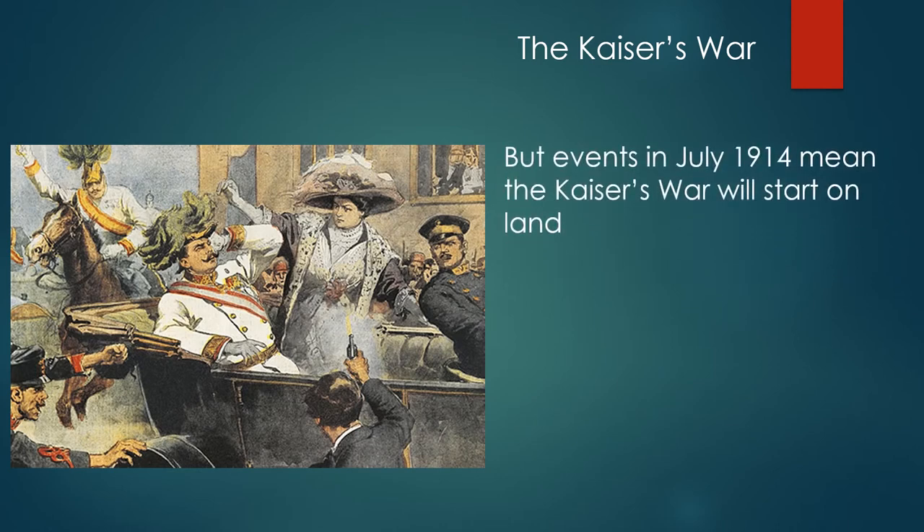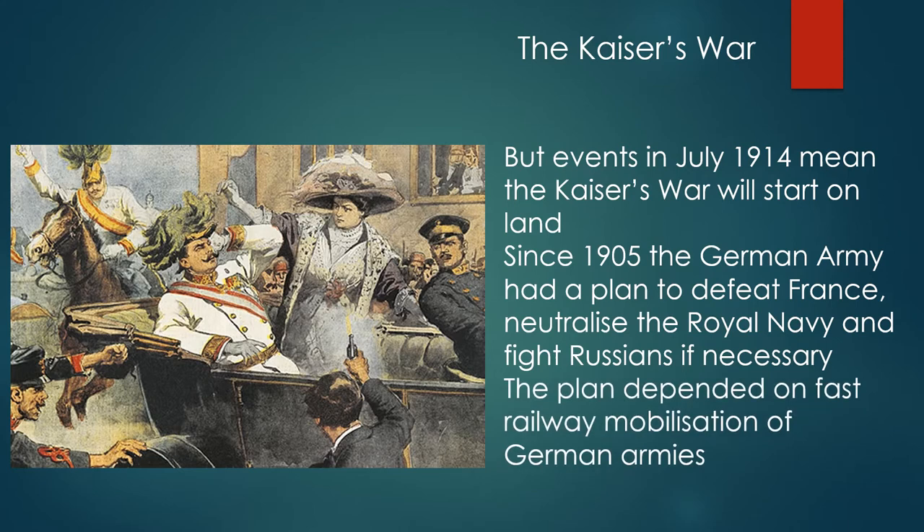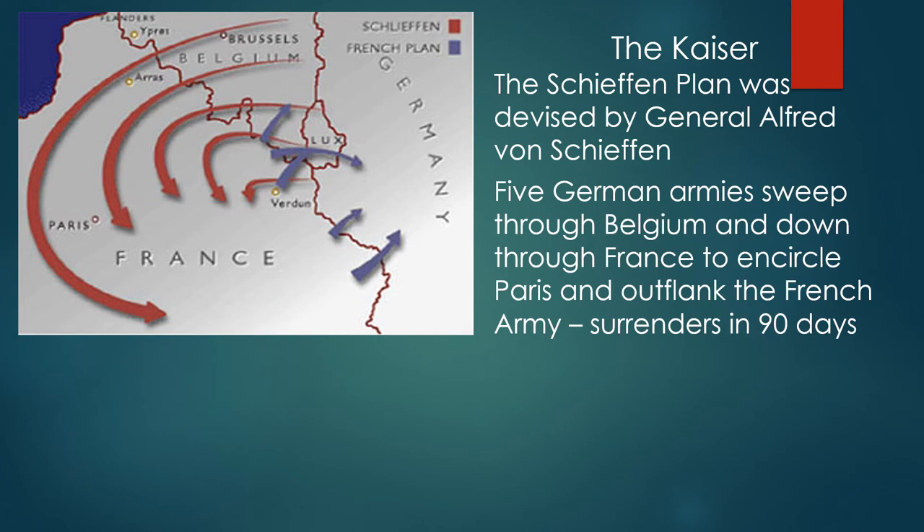Events in July 1914 mean the Kaiser's war will start on land. Since 1905, the German army had a plan to defeat France, neutralize the Royal Navy, and fight Russia only if necessary — the plan depended on fast railway mobilization of the German armies. The Schlieffen Plan, devised by General Alfred von Schlieffen, called for five German armies to sweep through Belgium and down through France to encircle Paris and outflank the French army, who would then surrender in 90 days.